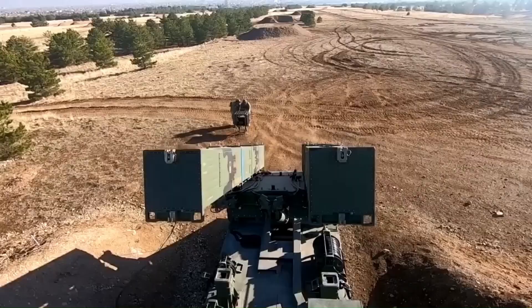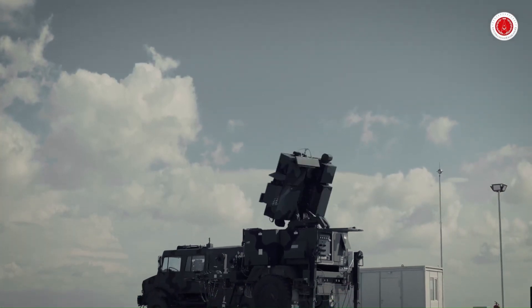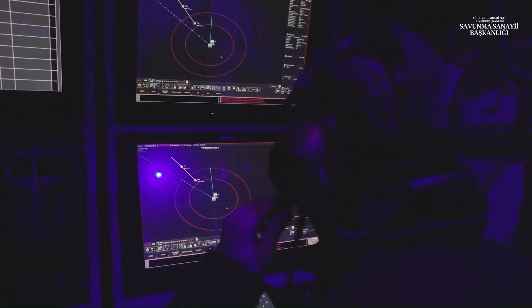The Hissaro missile system is a part of the Hisar family of air defense systems, which also includes the short-range Hissara. The development of the Hissaro missile system began in 2007 and it entered service in 2021.